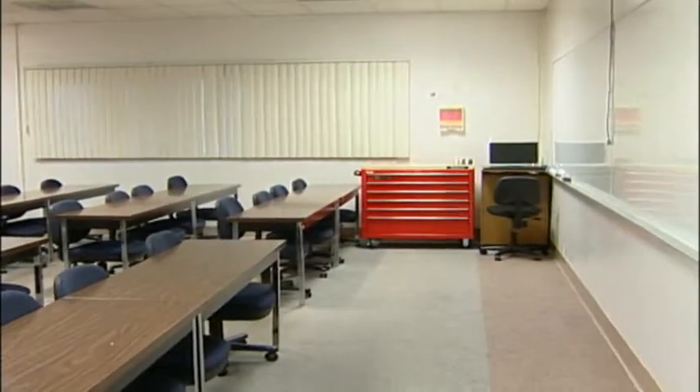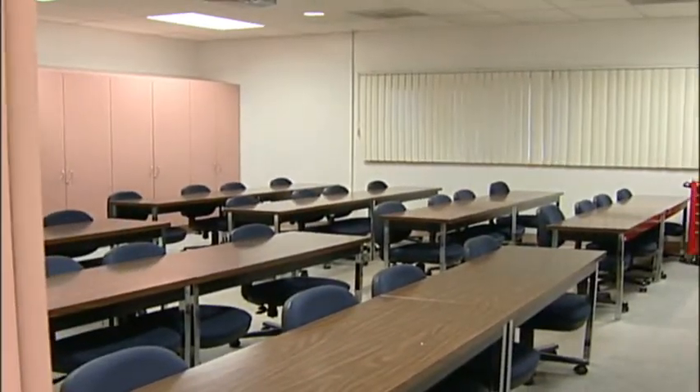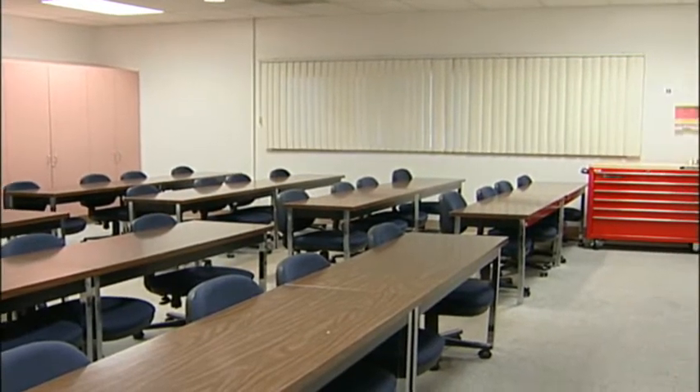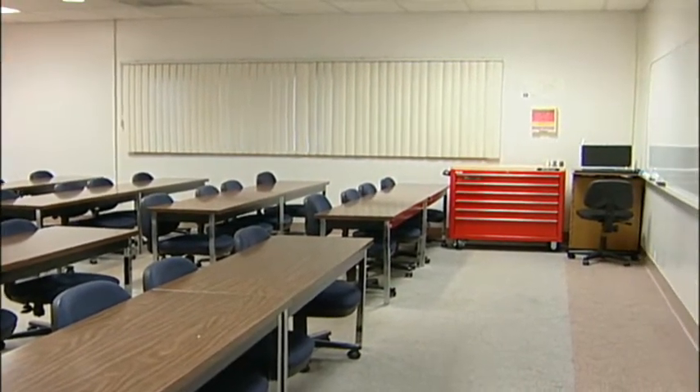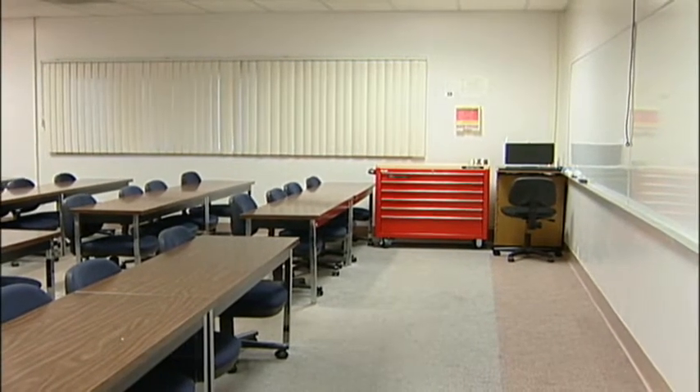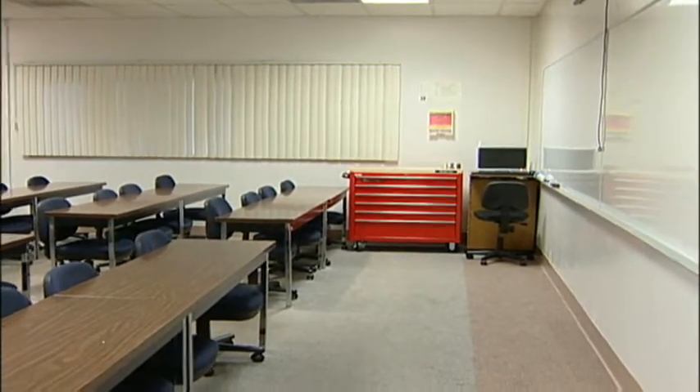Moving from our shop area, we're now entering our classroom where students will spend time going over the theory and understanding of different systems before heading right out to the shop. Since the classroom is attached directly to the shop, we can walk out at any time.